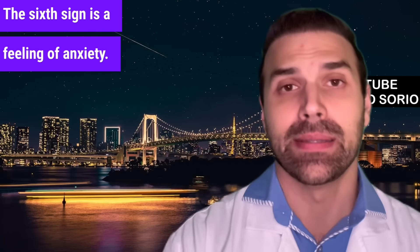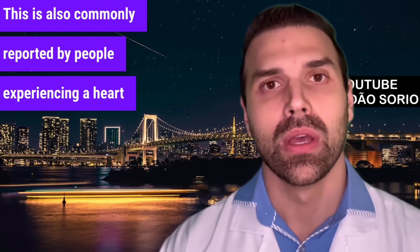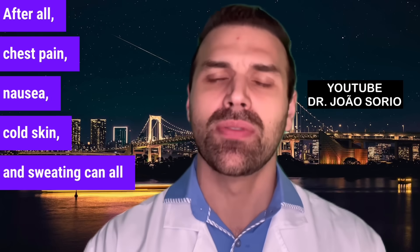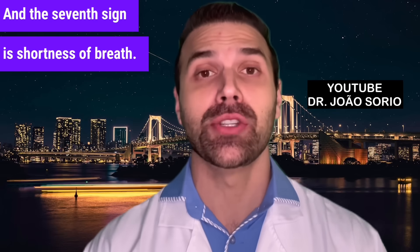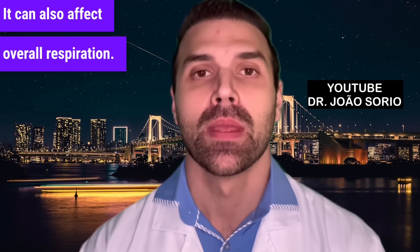The sixth sign is a feeling of anxiety, also commonly reported by people experiencing a heart attack. After all, chest pain, nausea, cold skin, and sweating can all contribute to feeling anxious. And the seventh sign is shortness of breath — difficulty breathing in — which can also affect overall respiration.